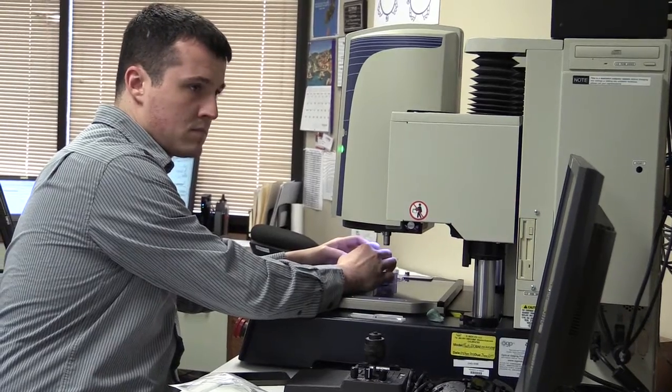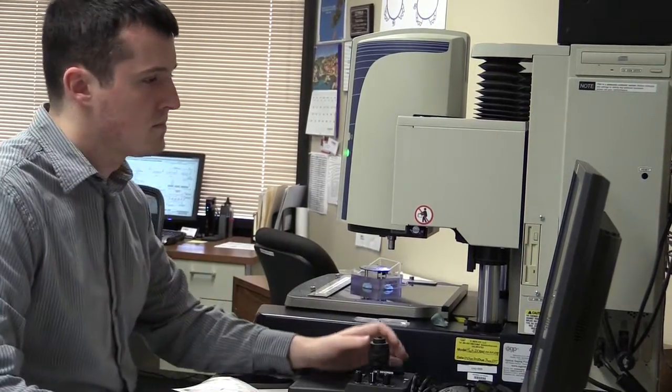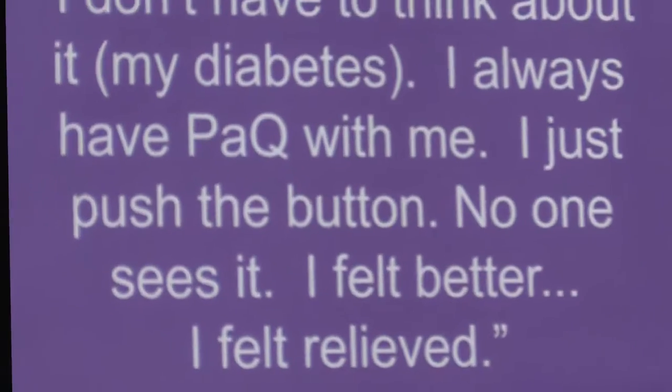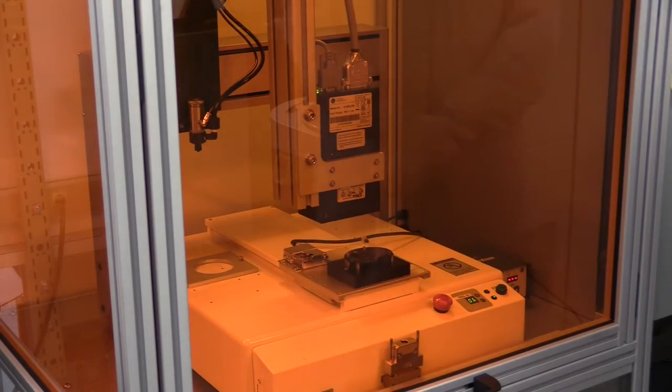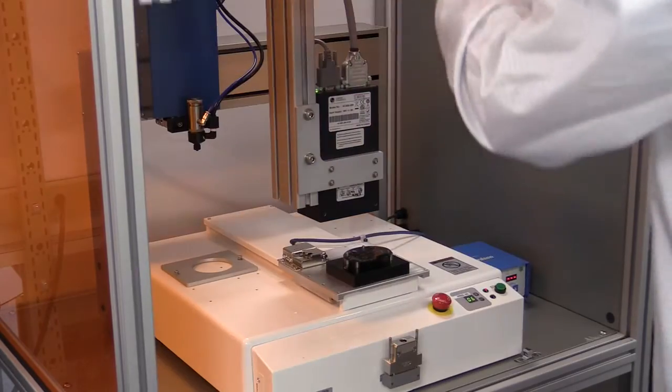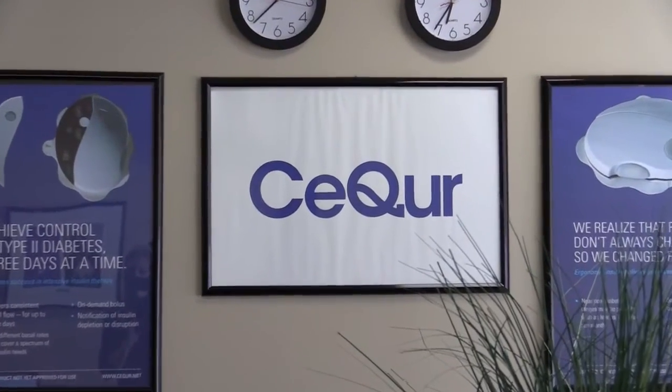The company representatives are looking forward to a bright future for Secure and type 2 diabetics — letting them go live their lives and yet getting good control with good outcomes. We're really at the point where we're going to go from R&D project and small company to going concern and have a real impact on the lives of people with diabetes around the world. For Marlborough this week, I'm Brittany Murphy.